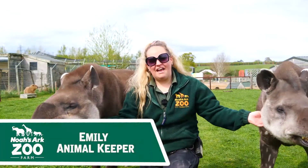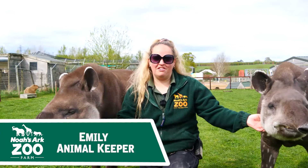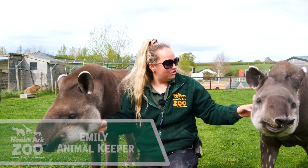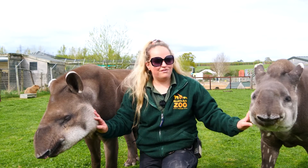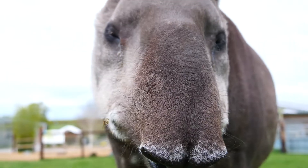Hi everyone, my name is Emily and I'm one of the tapir keepers here at Noah's Ark Zoo Farm. I'll join me here with our two individual tapirs that we've got. We have lowland tapirs, also known as